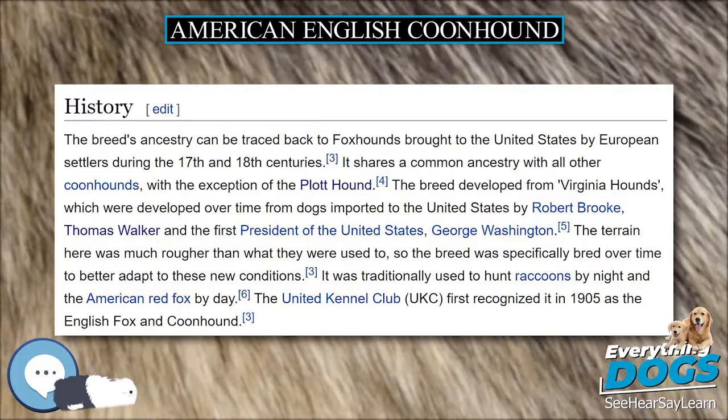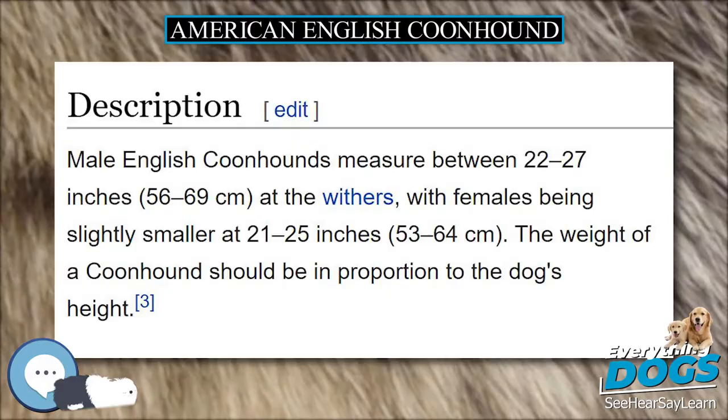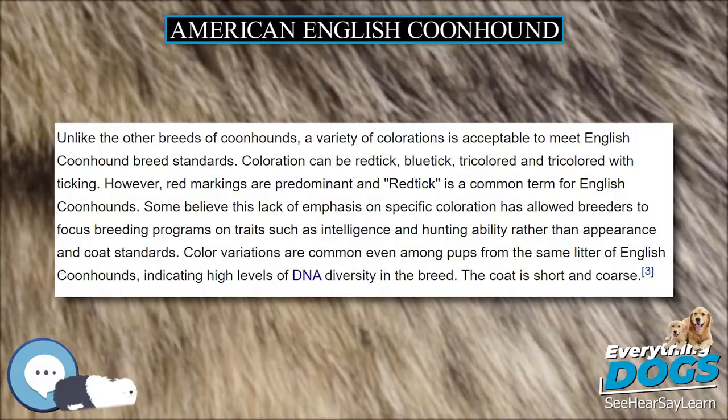The breed's first recognition came from the United Kennel Club in 1905 as the English Fox and Coonhound. Further recognition has been granted in recent years by the American Kennel Club, first in the Foundation Stock Service and in 2011 as a fully recognized member of the hound group.